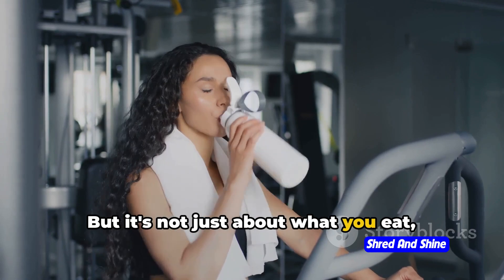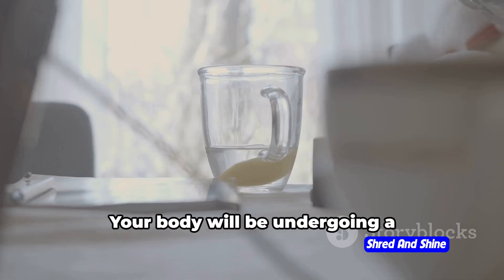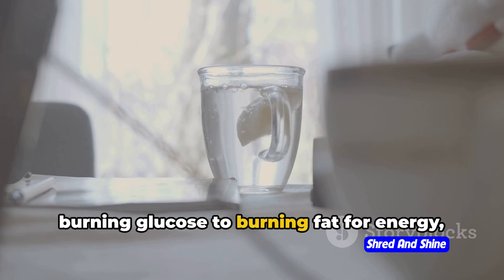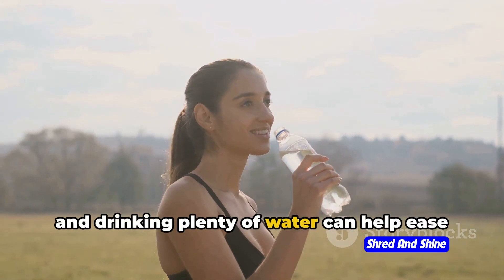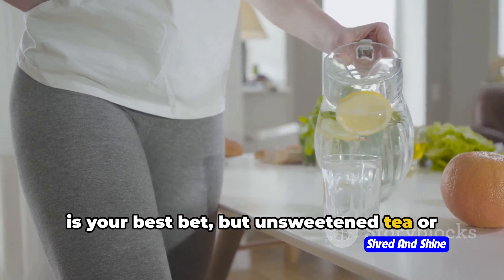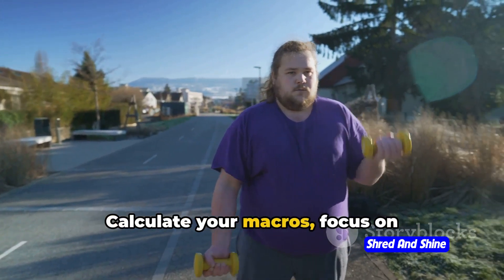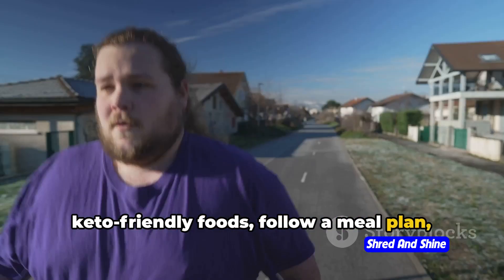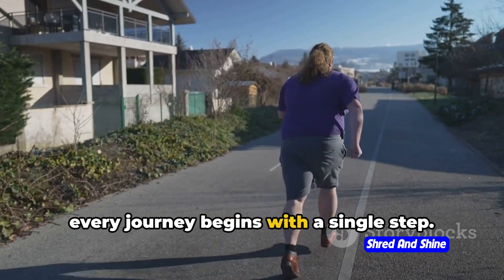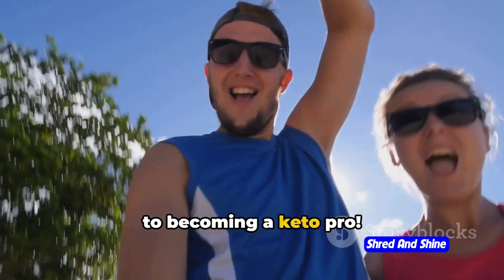But it's not just about what you eat — it's also about what you drink. Staying hydrated is crucial on the keto diet. Your body will be undergoing a significant shift as it switches from burning glucose to burning fat for energy, and drinking plenty of water can help ease this transition. Water is your best bet, but unsweetened tea or coffee can also be part of your hydration plan. So: calculate your macros, focus on keto-friendly foods, follow a meal plan, and stay hydrated. With these steps, you're well on your way to becoming a keto pro.